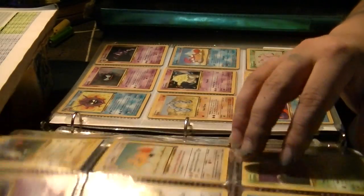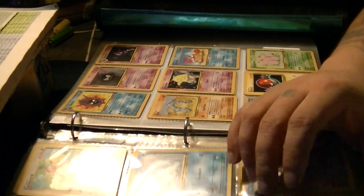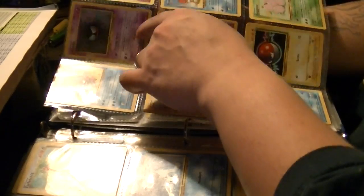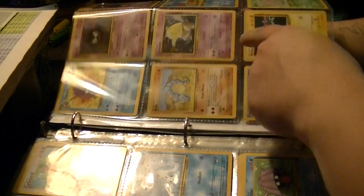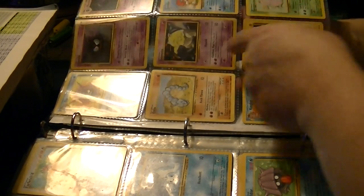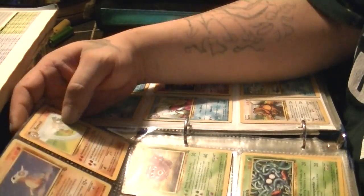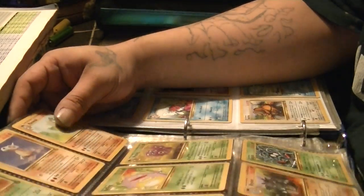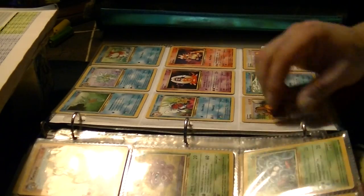Doduo, Dodrio, Seel, Dewgong, Grimer, Muk, Shellder, Cloyster, Gastly, Haunter, Onix — who is not a star card in this one — Drowzee, Hypno, Krabby, Kingler, Voltorb, Exeggcute, Exeggutor, Cubone, Marowak, Lickitung, Koffing, Weezing, Rhyhorn, Rhydon, Tangela — who should have been a star card, you don't see that one a whole lot either.